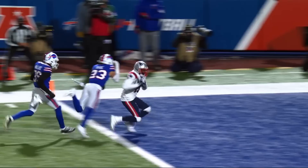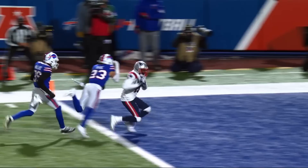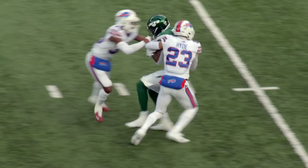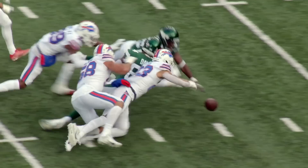It should be no surprise to see Micah Hyde cover a lot of ground. Hyde with a remarkable recovery — that's a hell of a catch. The Bills safety seems to be all over the field, coming out of nowhere. Micah Hyde just rips the ball out, then recovers it, making plays from everywhere.